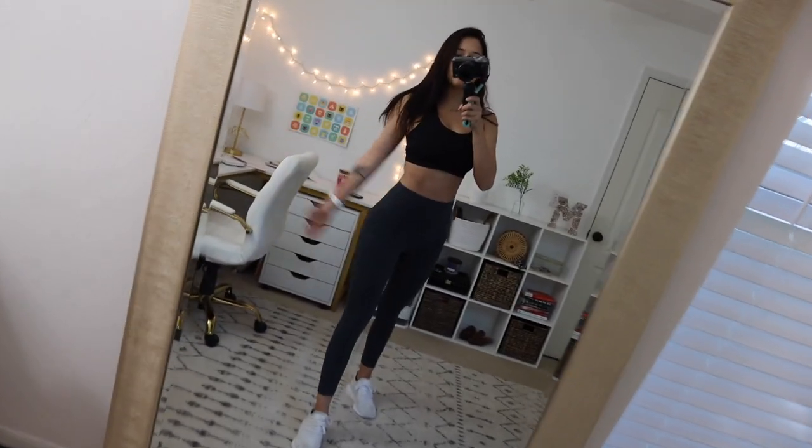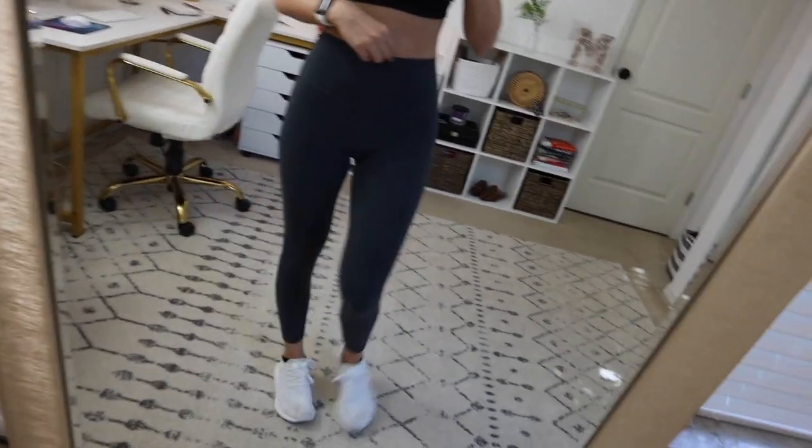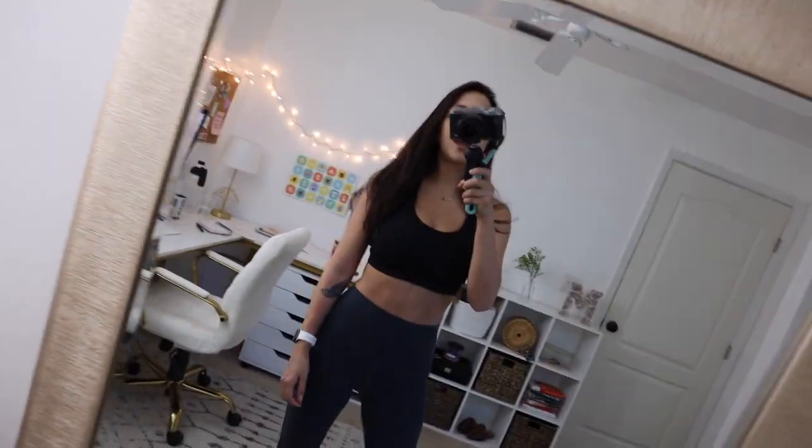Here is the gym fit! I'm just wearing my Invigorate sports bra by Lululemon and the Lululemon Align leggings in 25 inches in like a charcoal gray color, and then I'm wearing my white Adidas Swift Run sneakers. We're ready to go get our garage workout on!